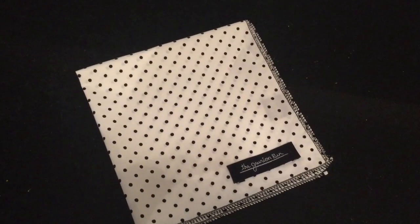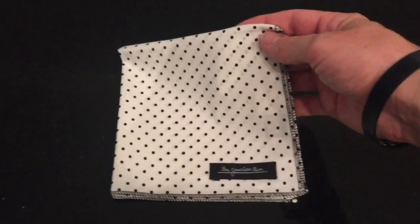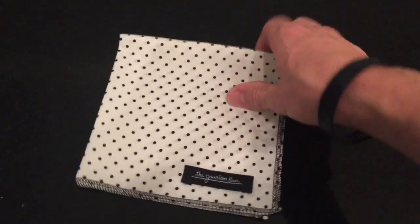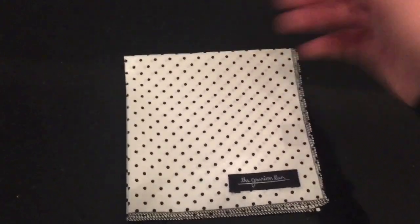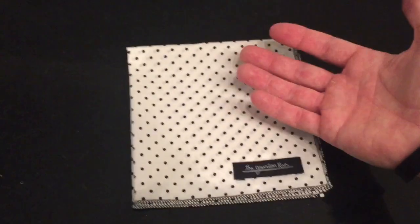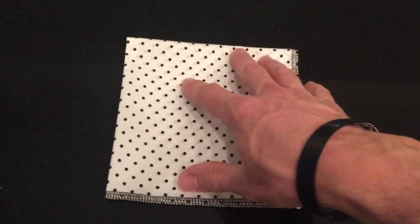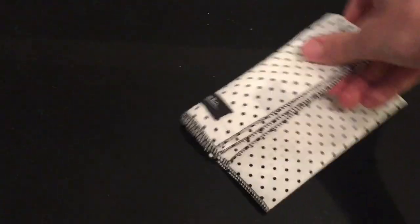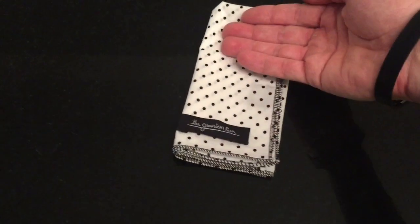Up next is the Grunion Run pocket square. Kind of going along with the theme of the box, it is black and white — a white pocket square with a black polka dot. This is a very fine quality, very smooth pocket square. It is not as frilly and froofy as the one last month in the Liberty box. So this one will probably sit a lot nicer in your pocket. You can fold it a lot easier and get some more crisp angles.